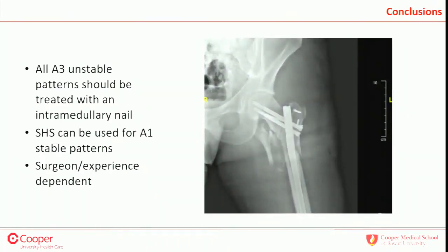In conclusion, all three unstable fracture patterns should be treated with an intramedullary nail. For stable, non-displaced fractures without those characteristics of instability, a sliding hip screw is absolutely appropriate — I don't think it's a dead implant and we still need to teach it in training programs. But as we progress, surgeon experience level also plays a role, and we need to find cases to teach residents this technique. Thank you.